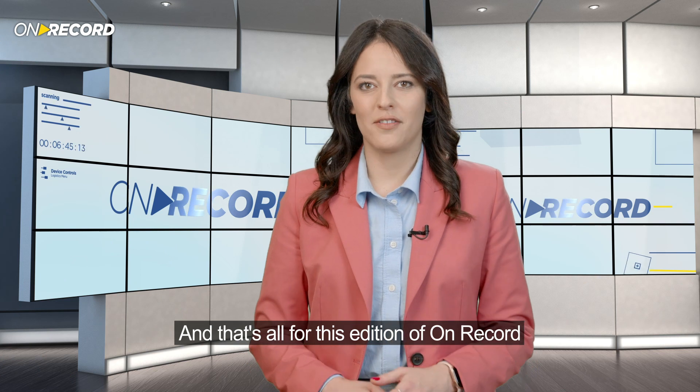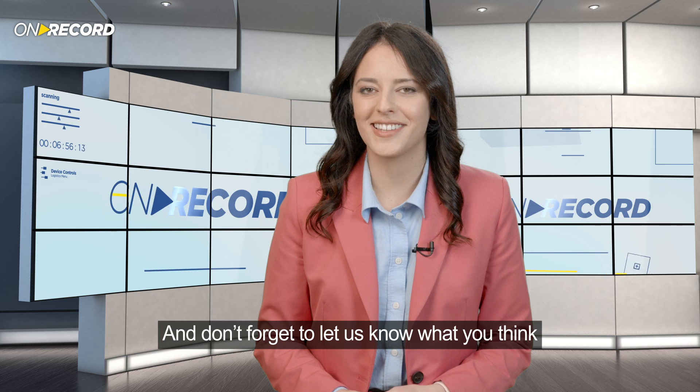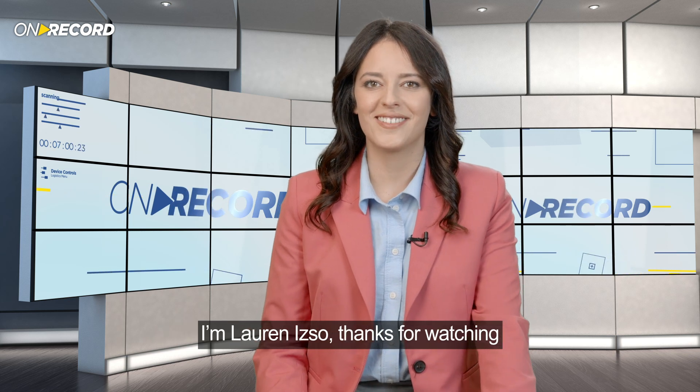And that's all for this edition of On Record. For more updates from Elbit Systems, you can visit our Facebook or YouTube pages, and don't forget to let us know what you think. I'm Lauren Izzo, thank you for watching.